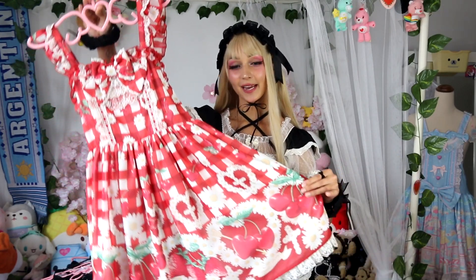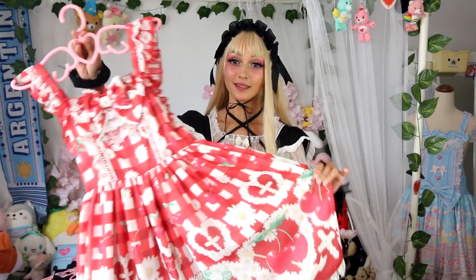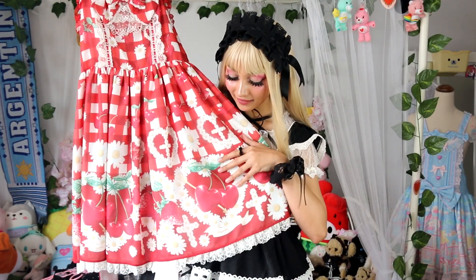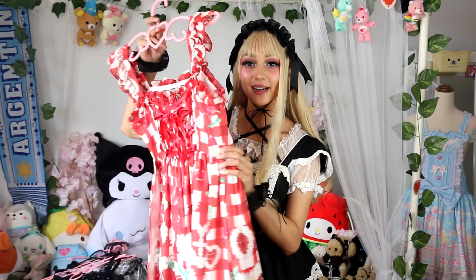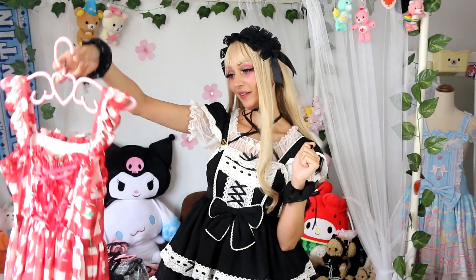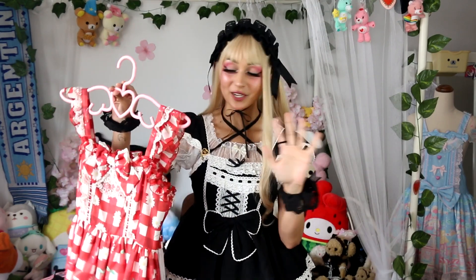Up next is my very first and only Angelic Pretty dress — this is Cherry Marguerite from 2015. I absolutely love this dress. I got it secondhand from Closet Child. I love the gingham, the strawberries and cherries. Some of the cherries are love heart shaped with a little arrow through them, which are really cute. The daisies are precious, some having a little cross symbol. The buttons are daisies, and it has custom Angelic Pretty lace with little cherries that says AP — custom lace is one of my favorite details on dresses.